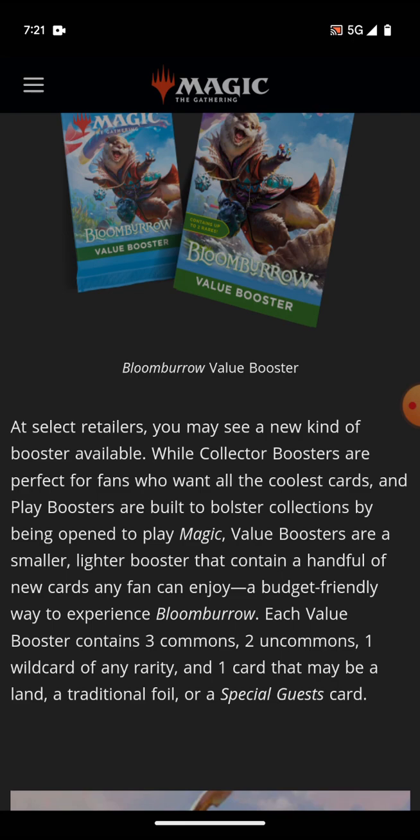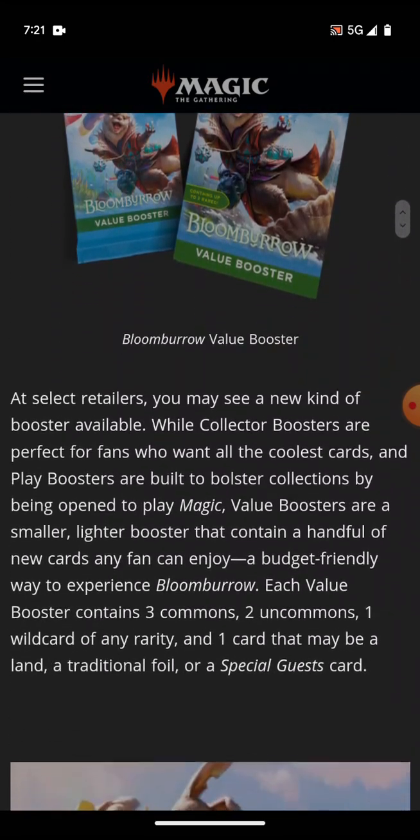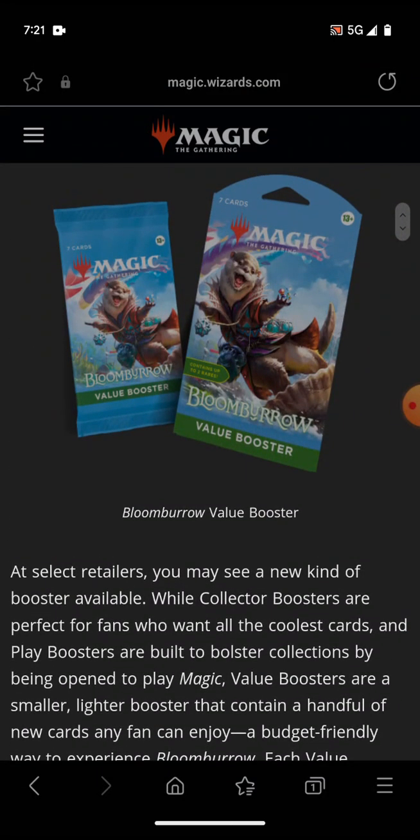I like this. I think this is good because it gives a lower price point for people to interact with Magic. And while people are mad that Wizards isn't lowering the price, at the same time, think about it.